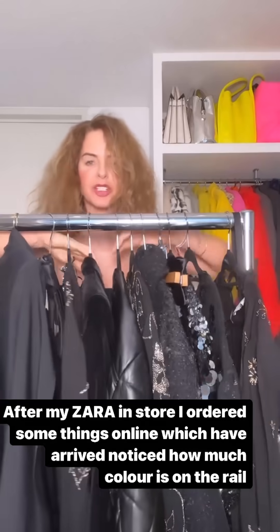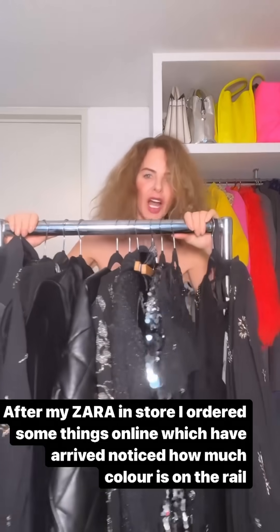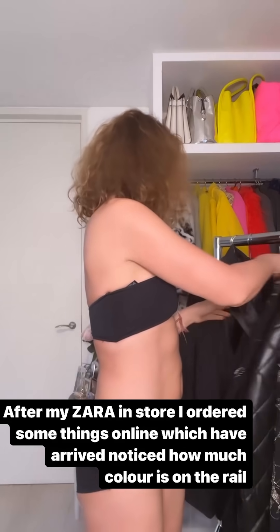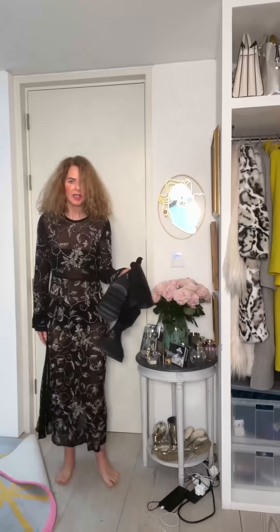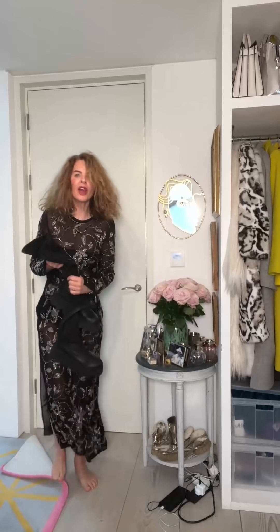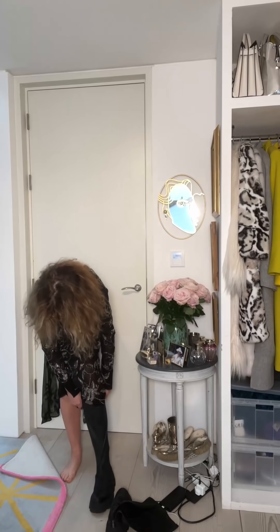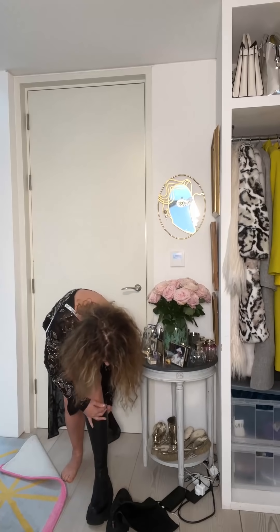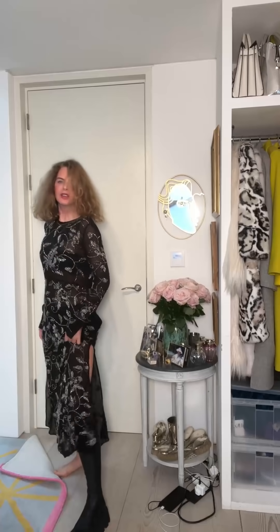This weekend I did an online Zara shop-up which finally arrived today — look how much colour is on my rail. Starting with this outfit: a sheer dress with slits up the side, with the black underwear underneath. I'm thinking about what footwear to wear — trying it first with a black boot to see what that looks like. With a black boot there's still a little slit showing. I could wear black tights, but you get the gist — not as bad as I thought.